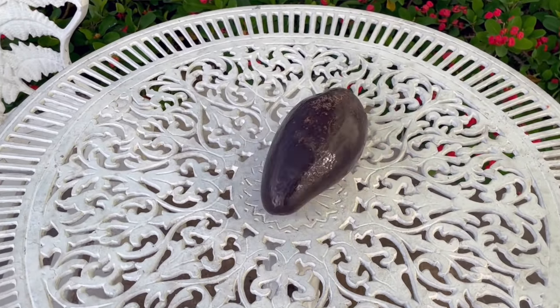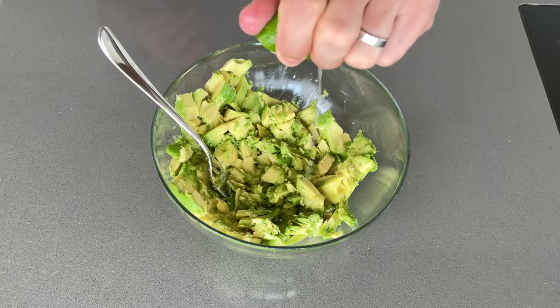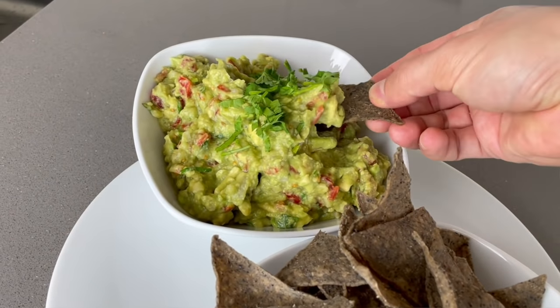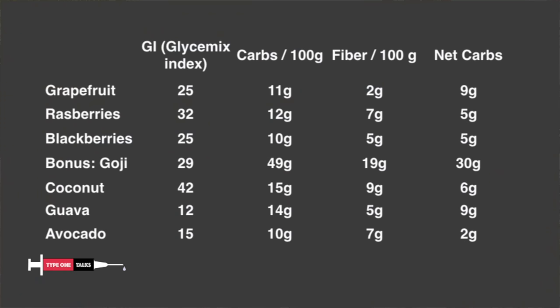You say avocado is not a fruit? Well, botanically it is classified as a berry with a single seed, so it is a fruit. Avocados are high in many vitamins, minerals, fiber, and healthy unsaturated fats. They are also super low in carbs compared to all other fruits, with only 3 grams of net carbs per 100 grams and a glycemic index of only 15. The best thing about avocado is that it tastes so good — so buttery — but it is so healthy. I already made two videos where I shared my two favorite avocado recipes; they are on the screen right now, so click one of them and watch it next. Ciao!